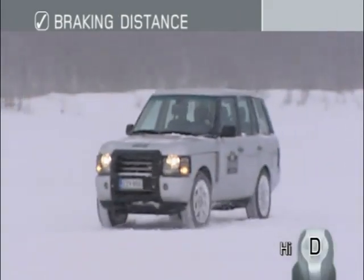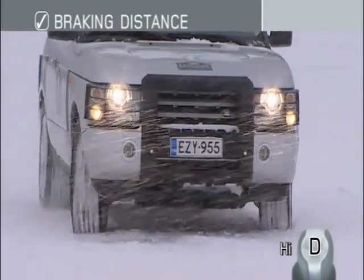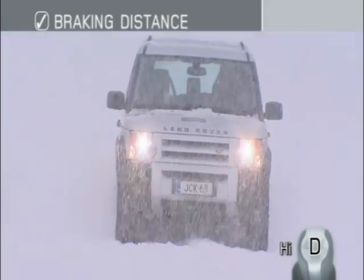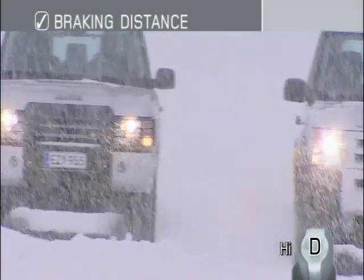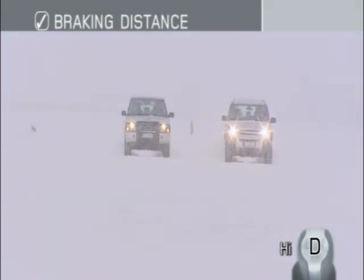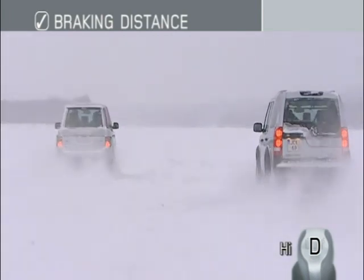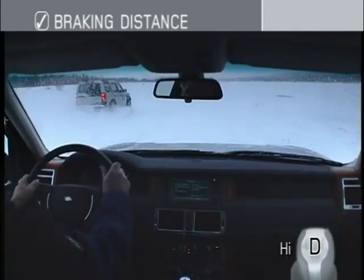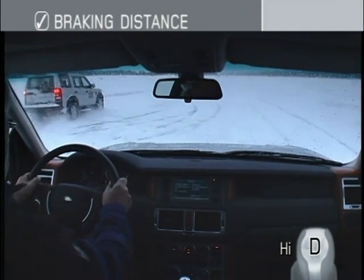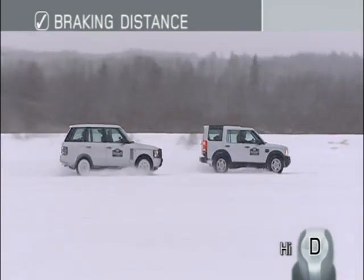When driving on snow and ice, you need to be aware of the increased stopping distances. Your vehicle's ABS will allow you to steer as you brake, but if you follow the vehicle in front as closely as you might in good road conditions, there's a much greater risk of a collision. Travelling side by side, you see that the following Land Rover only comes to halt beyond the rear bumper of the lead vehicle, despite applying maximum braking effort. This is due to the increased braking distance and the driver's reaction time.